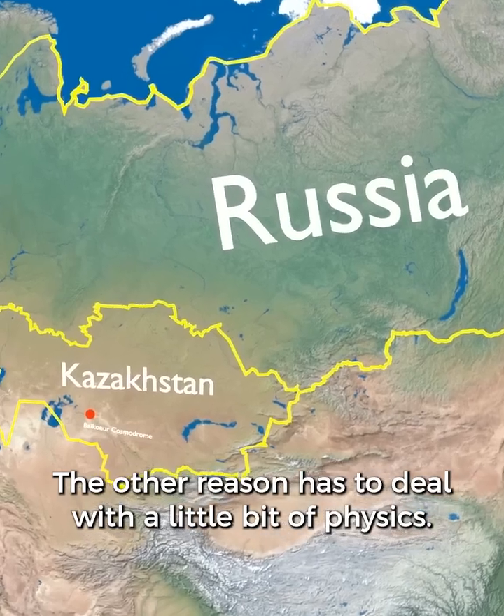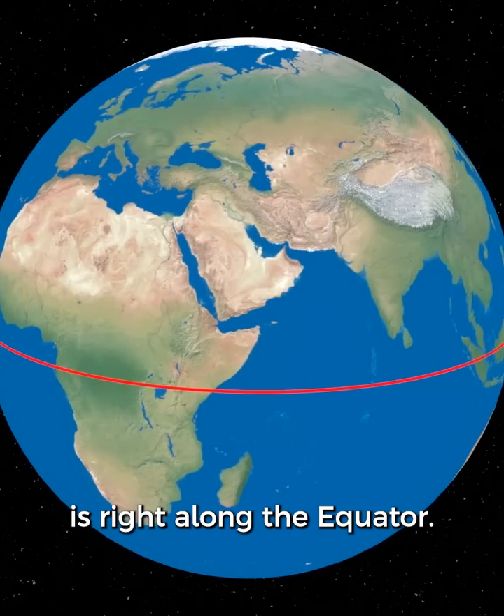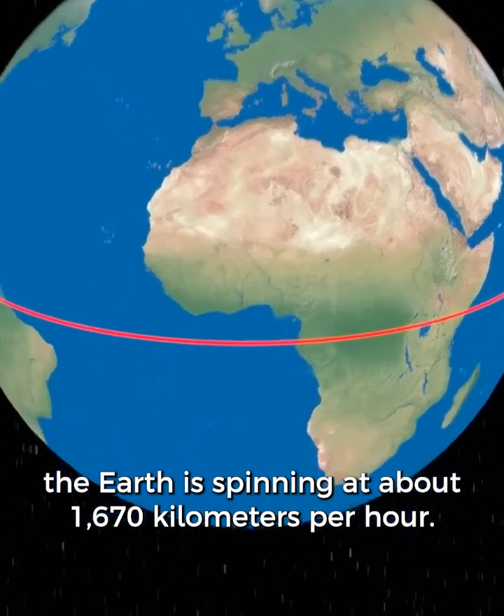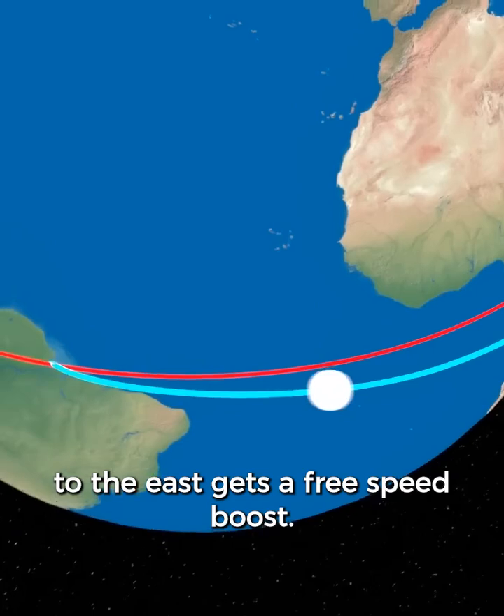The other reason has to deal with a little bit of physics. The best place to launch a rocket is right along the equator. Anywhere along here, the Earth is spinning at about 1,670 km per hour. This means that a rocket launching to the east gets a free speed boost.